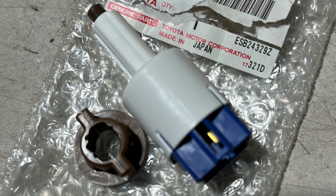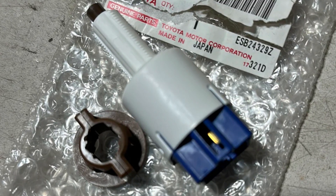The brake switch is located on the brake pedal, and you can easily check it by pressing the pedal and looking at the brake lights. If they come on when the brake pedal is pressed, the switch works and shouldn't cause any problems.